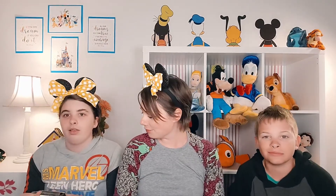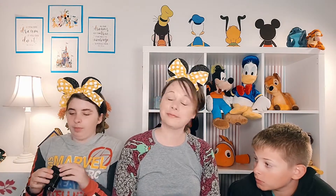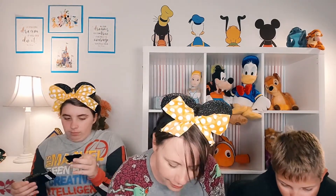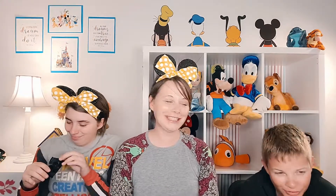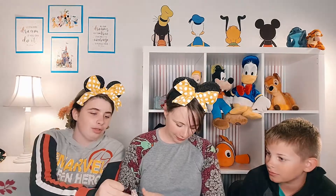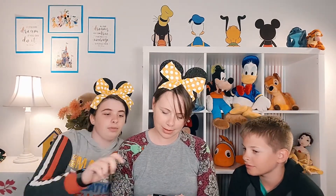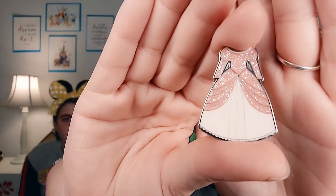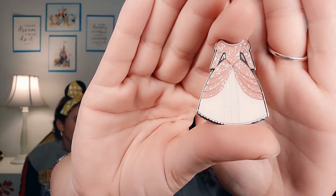We're going to let Alyssa do the next one. Opening from the bottom seems a lot easier. Alyssa thinks this might be Sleeping Beauty — if she's incorrect, let us know down in the comments whose dress this is.